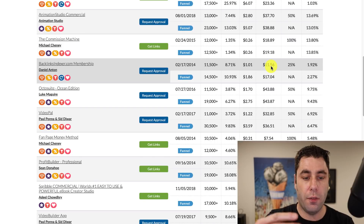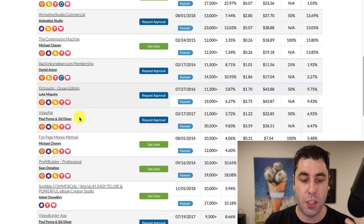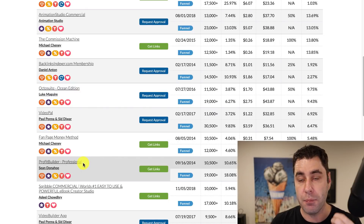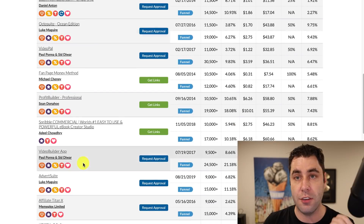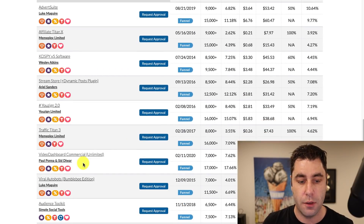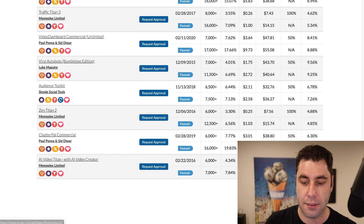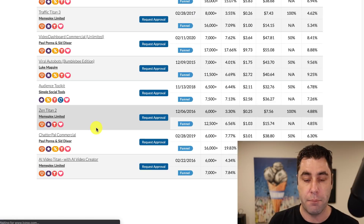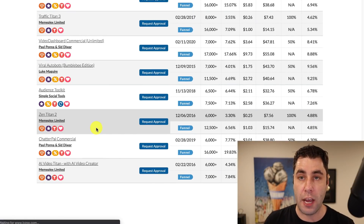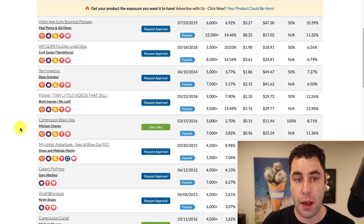To be honest, the way that I recommend you do this — and it's best for beginners — you're never actually going to be using this marketplace area. The reason why is because we're going to be using a method where we need to find and promote the latest products. These are all kind of old products that have been around for a while. There are softwares, courses, and all that sort of good stuff, but what you want to be doing is another method.